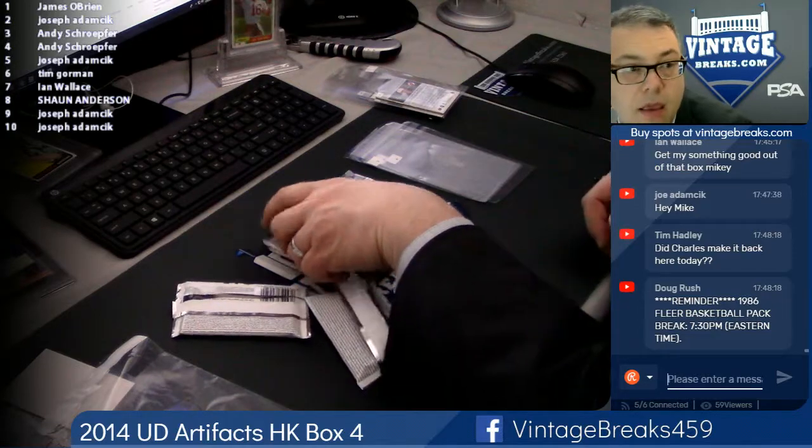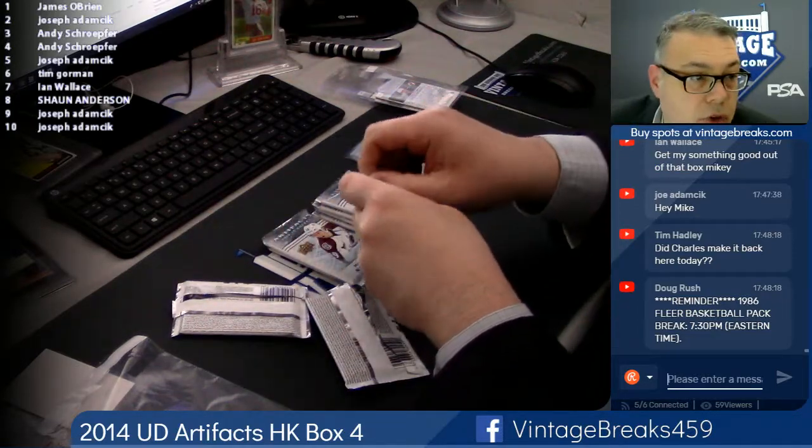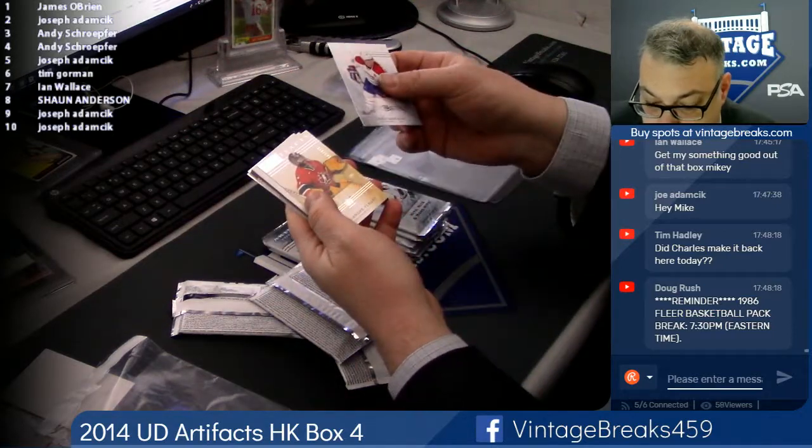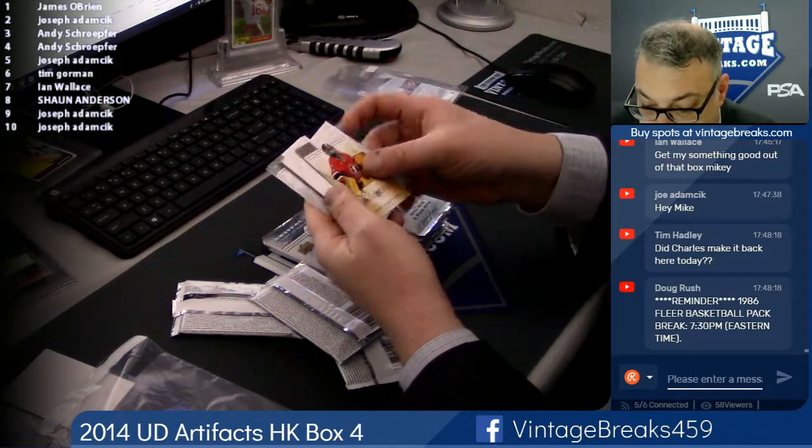Here's spot three — Andy Schoepfer. Marc-Andre Fleury at $199.